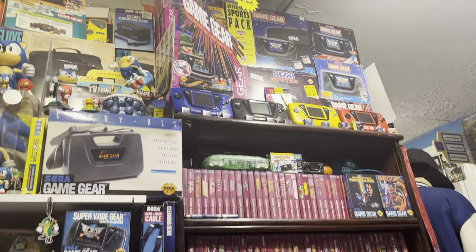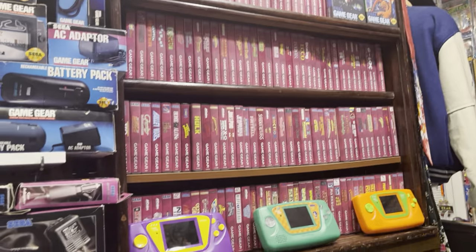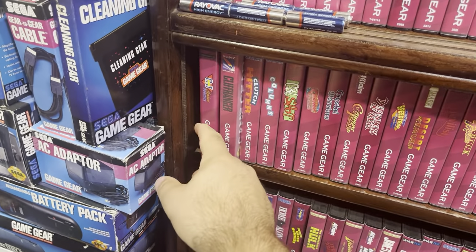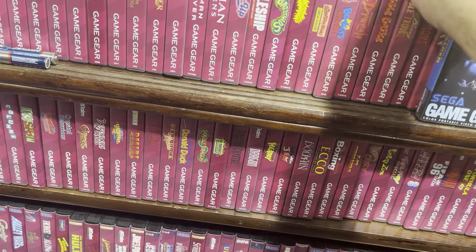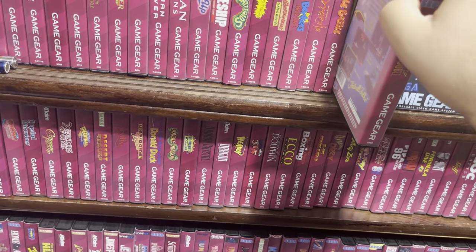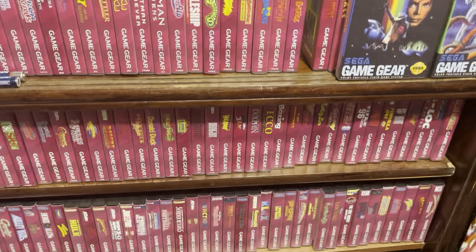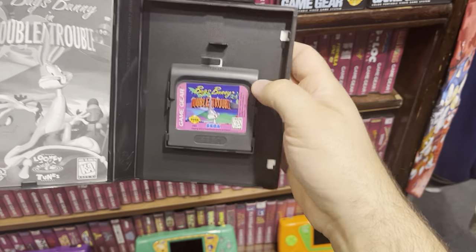Over here this is my Game Gear section. I do have a complete set of US Game Gear games, loose with the manuals, and then I have them all boxed in custom game cases which are really nice — they're like plastic, made to be like a Sega Genesis case.